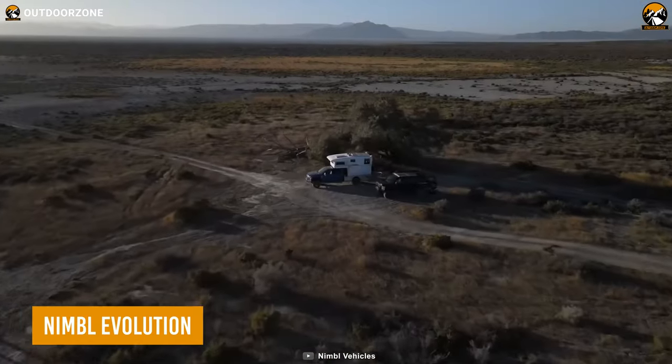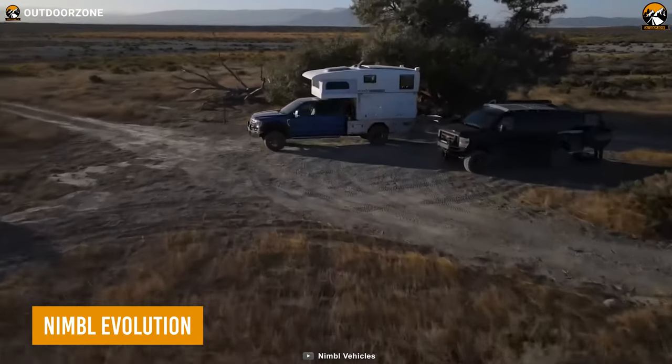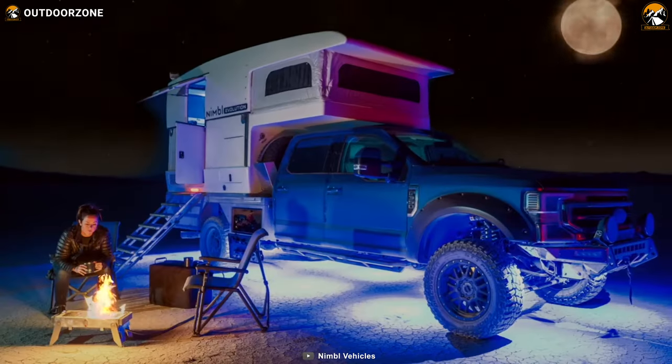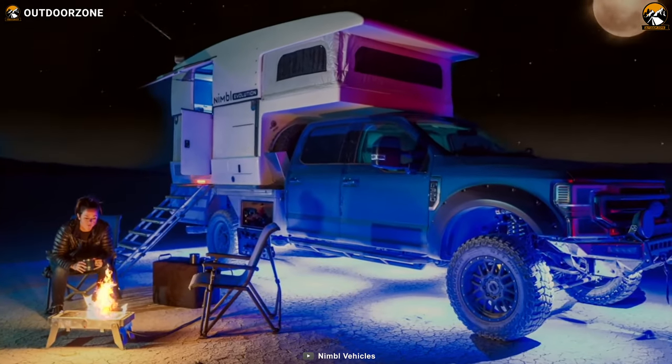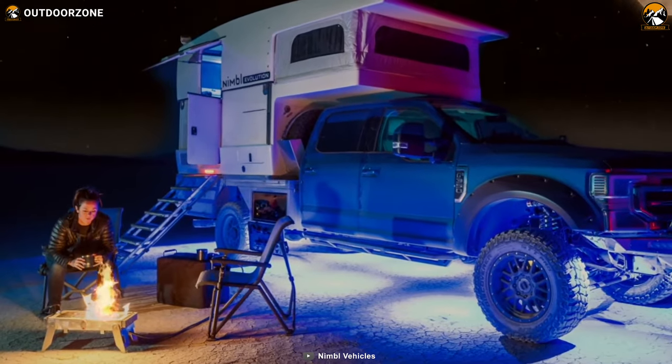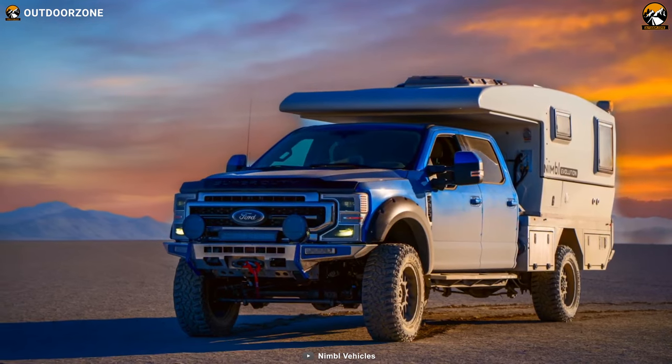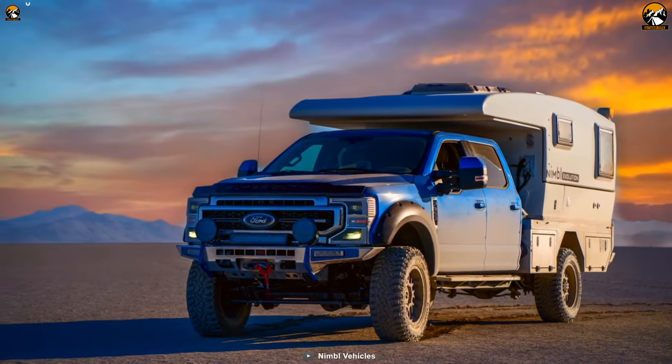Meet the Nimble Evolution, a new expedition vehicle designed to cater to the needs of extreme exploration. Whether you own a Ford F-350 Super Duty 4x4, a Chevrolet, or a Ram 1-ton, this agile and lightweight mobile habitat is crafted to provide the perfect solution for families on the move.